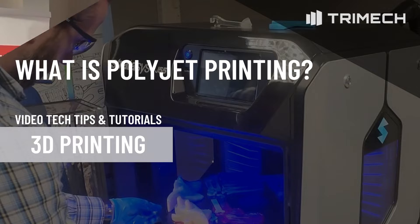Do you need the ability to create highly accurate, full-color parts with multiple shore values and nearly invisible layer lines? Hi, my name is Eric Bright. I'm a Solutions Consultant here with Trimac.